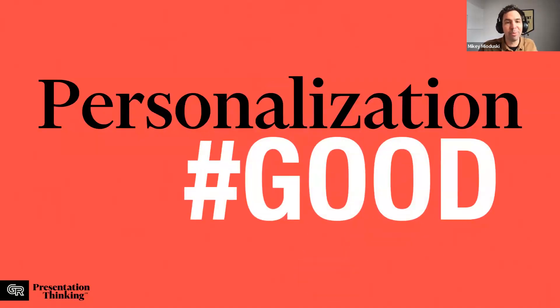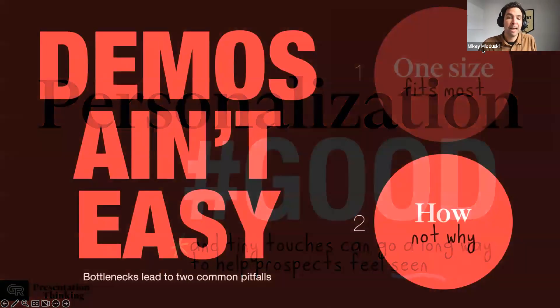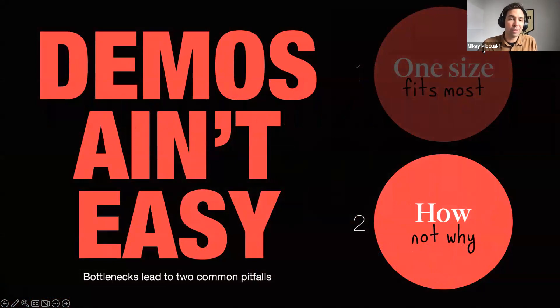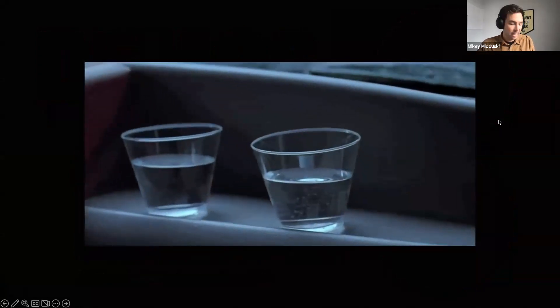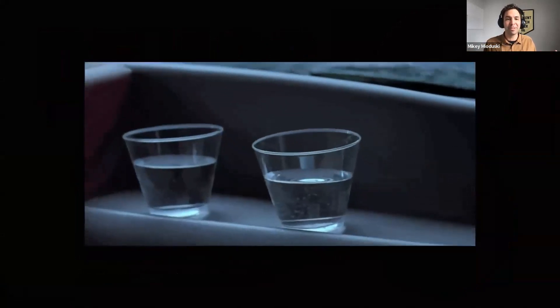Hopefully we can all agree: personalization is good, and even tiny little touches can go a long way to help a prospect feel seen. You're going to see why I say that later, because we want you to start building demos that are more personalizable and customizable. So what's the deal with selling the how and not the why? You've probably seen quite a few product demos that are more like real estate tours.